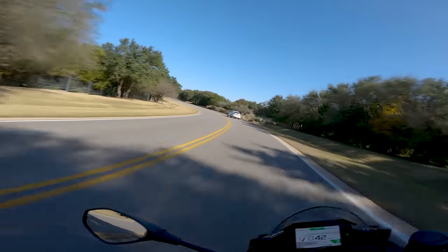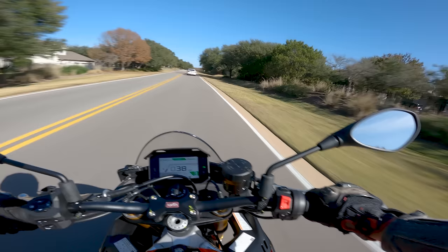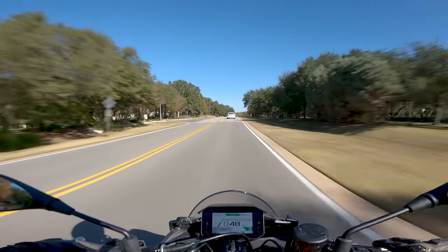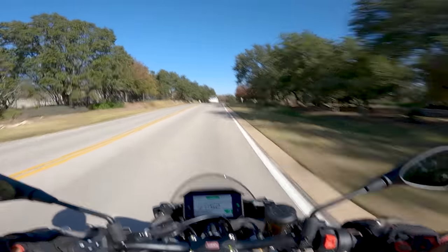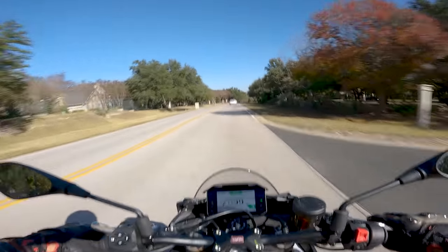Brakes here — you really shouldn't even question it. M50 calipers pinching a 330mm rotor, generous master cylinder here. You have no problem stopping this thing. You can pretty much just use a two-finger brake, and there's a lot of stopping power here on tap.